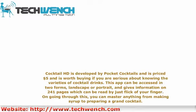This app can be accessed in two forms, landscape or portrait, and gives information on two hundred and forty-one pages which can be read by just a flick of your finger. Going through this, you can master anything from making syrup to preparing a grand cocktail.